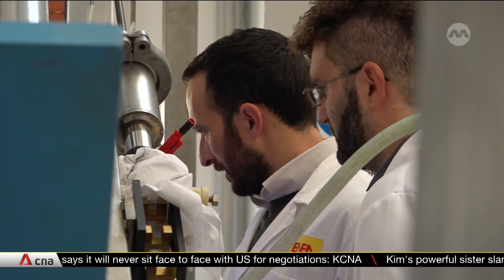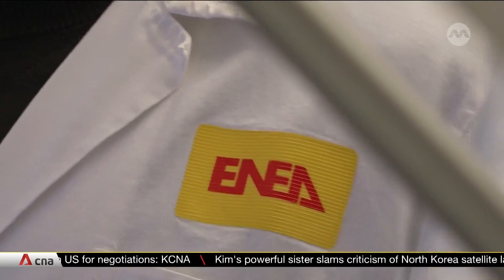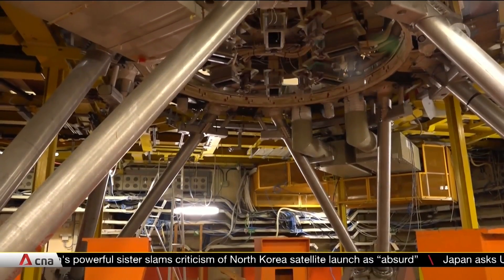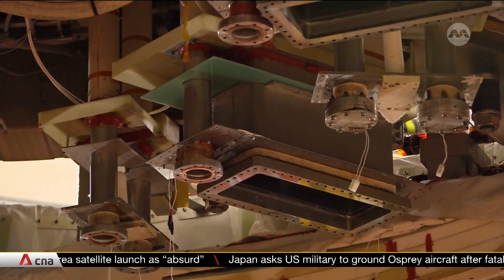Right now, even to sustain fusion for just a few seconds, scientists have to put in much more energy than is produced. But they hope that one day, years and years of work will add up to a seismic shift in the way we power our world.